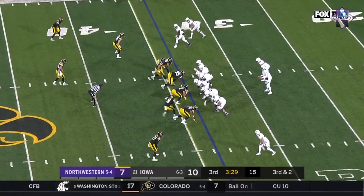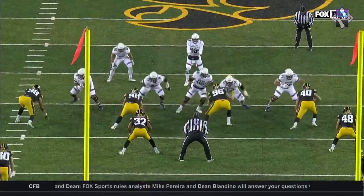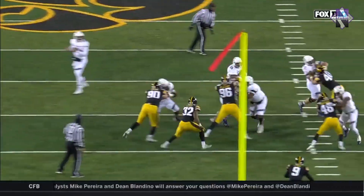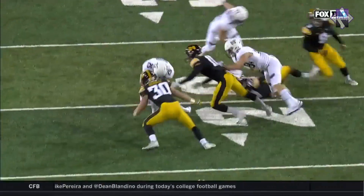Bowser comes and joins Thorson. Facing pressure, Bowser up the middle gashes it for a first down. He climbs to the second level. They end up pulling their center — Jared Thomas — once he gets Bowser to the outside.